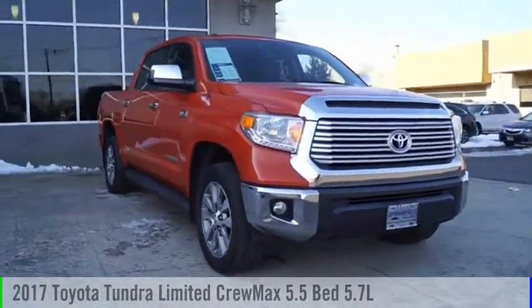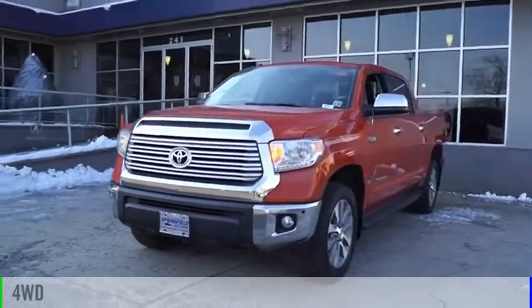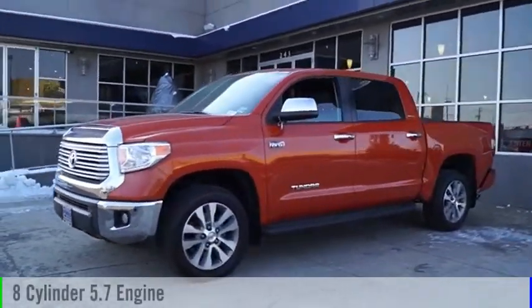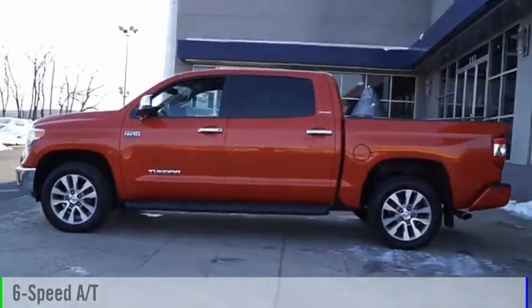Come test drive the 2017 Tundra. This vehicle is powered by a four-wheel drive, eight-cylinder, 5.7 liter engine, and comes with a six-speed automatic transmission.